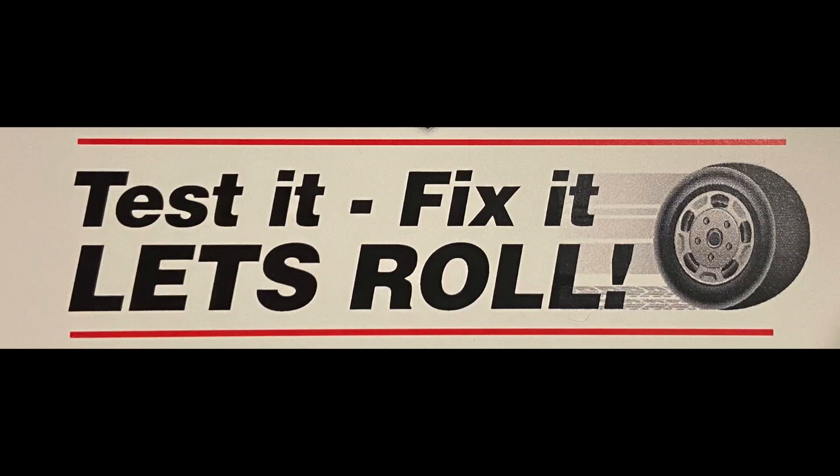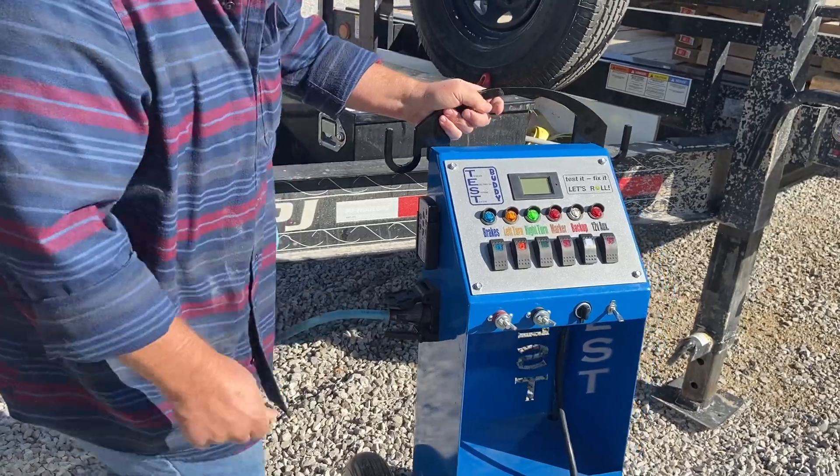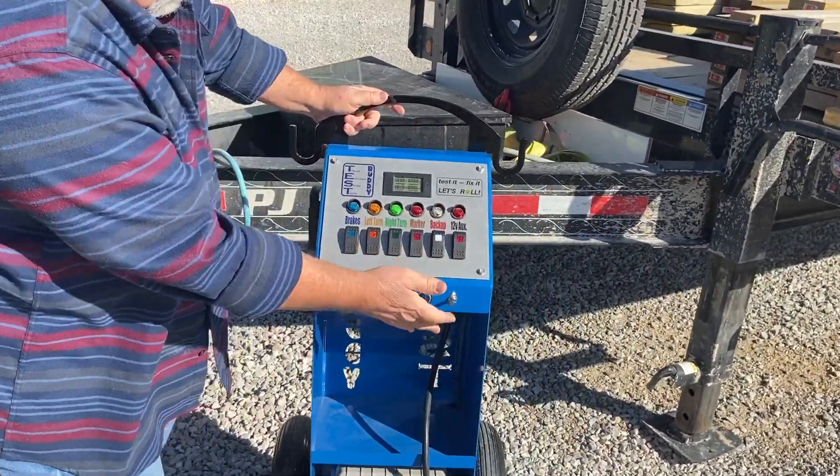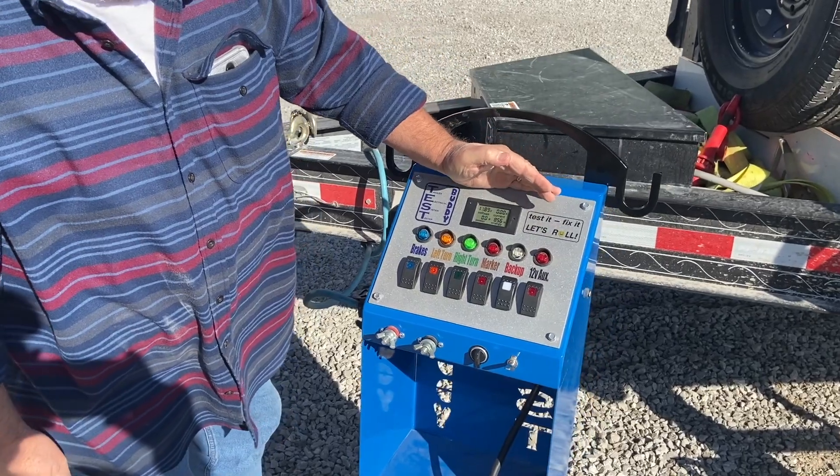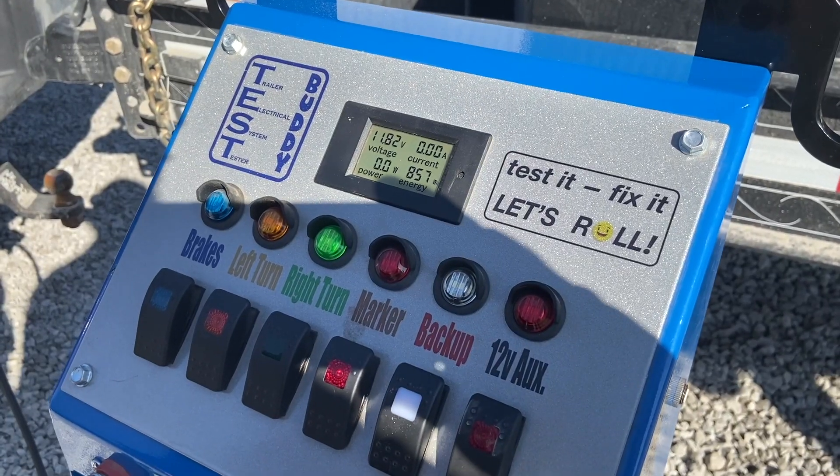Test it. Fix it. Let's roll. Our digital meter quickly provides you with battery voltage and amp draw readings on brakes, lights, and auxiliary functions. It's also great for checking short to ground and other diagnostics.